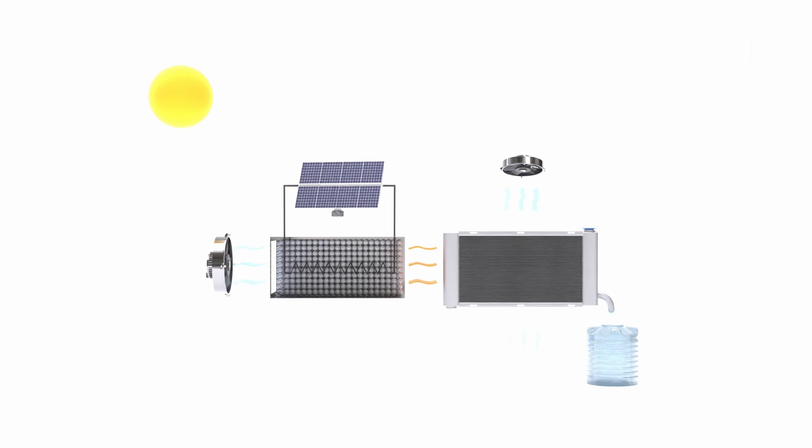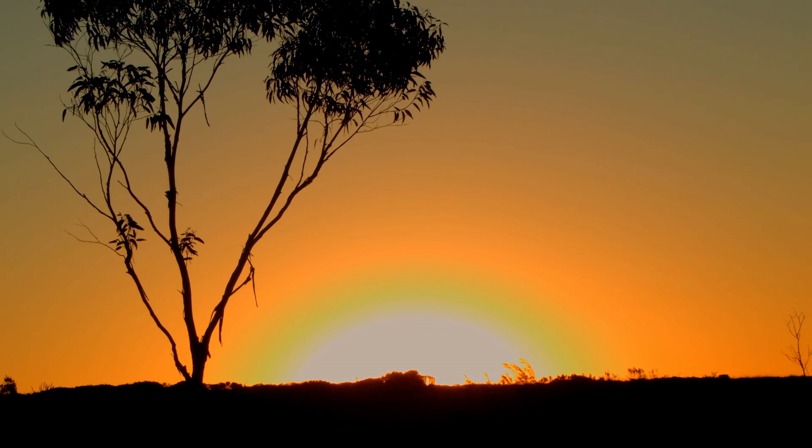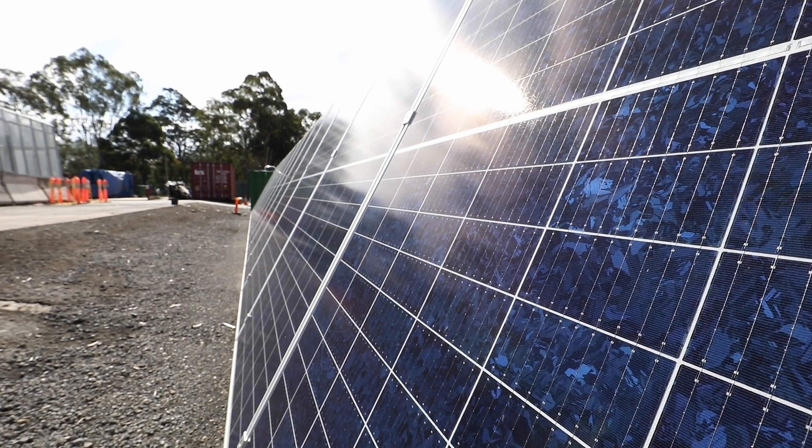The second stage is the desorption process, which involves the release of the captured water back into the air. To start the desorption process the desiccant bed is heated. The heat can be obtained from many sources such as solar thermal energy, renewable energy or waste heat.